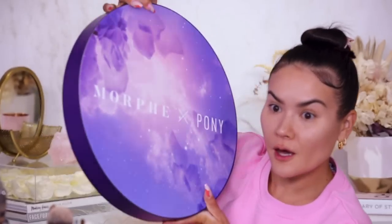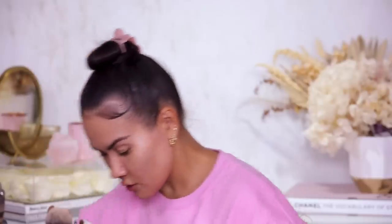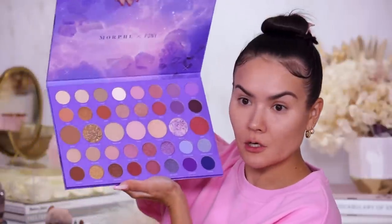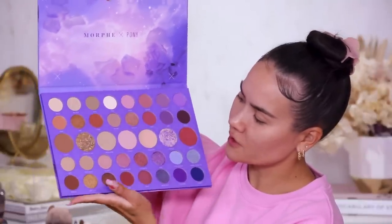We also have another palette — this one is from Morphe X Pony. Look at this magical PR package, stunning inside with a picture of Pony on the back. In this collaboration we have this massive, massive palette — it's like three of my heads could fit in here. This is the Constellation Sky palette by Morphe X Pony: big and beautiful, mostly neutral shades leaning purple — warm tones, pinky tones, purple tones — that's the color story here.